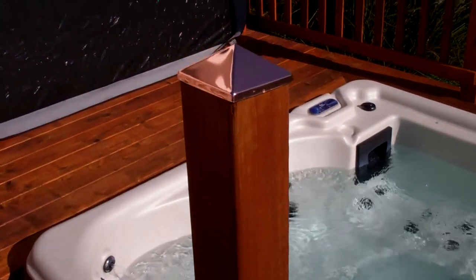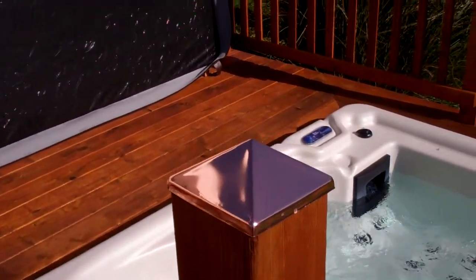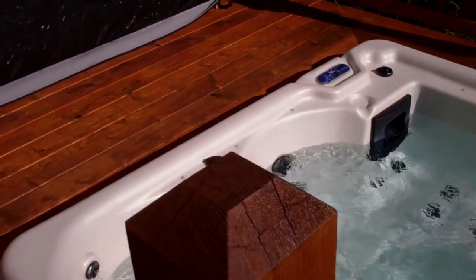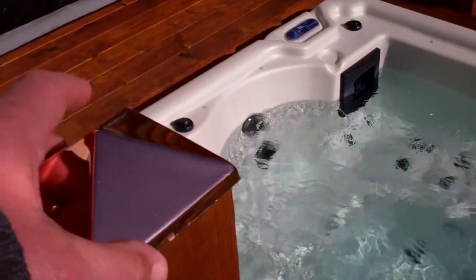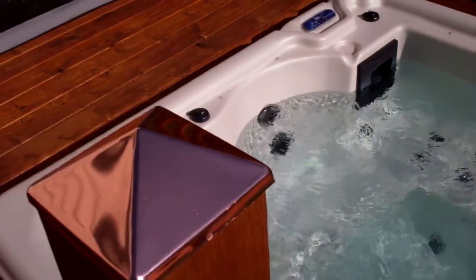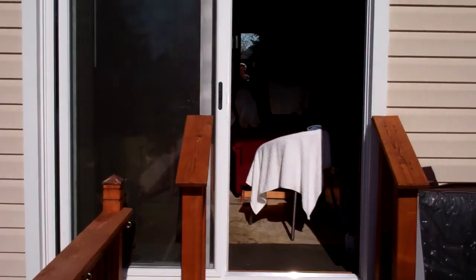I'm gonna try and figure out how to best attach these copper caps for the posts. Haven't figured that out yet. Bought the copper caps at Menards, a regional home improvement store, but just haven't figured out how they best attach.